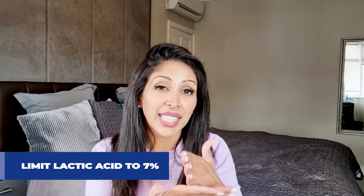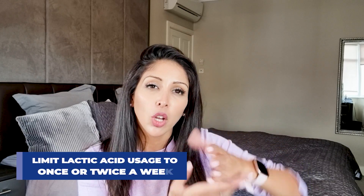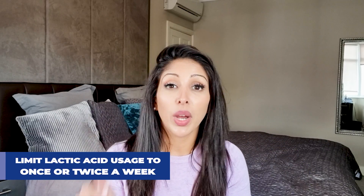You can have too much of a good thing. I would put a maximum cap of approximately seven percent lactic acid for skin of colour, because over-exfoliating damages the skin barrier, leading to dry, flaky, sensitive skin where other actives inflame it. I recommend using it maximum once or twice a week — for my own sensitive skin I exfoliate once a fortnight. Listen to your skin.